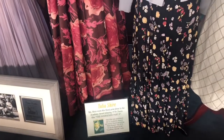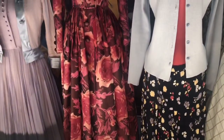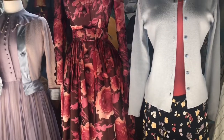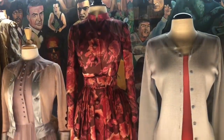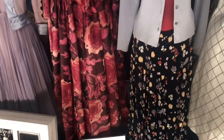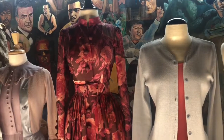Talia Shire put this floral dress in the Academy Award-winning 1974 classic — The Godfather Part II. I'm going to have to watch that movie again and try to find that dress.